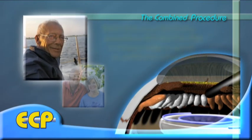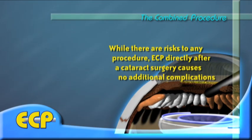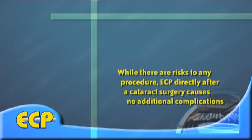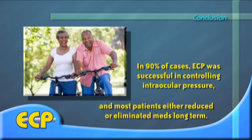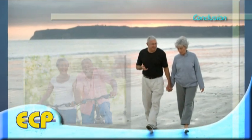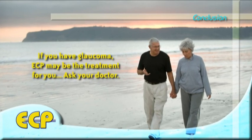While there are risks to any surgical procedure, studies have shown that when ECP is performed directly after cataract surgery, it does not cause any additional significant complications beyond those typically seen with cataract surgery. Overall, ECP is successful in controlling IOP in about 90% of patients, and most diminish or eliminate their need for glaucoma medications long term. If you suffer from uncontrolled glaucoma, or if you are having cataract surgery and are taking glaucoma medications, endoscopic cyclophotocoagulation may be the treatment of choice.